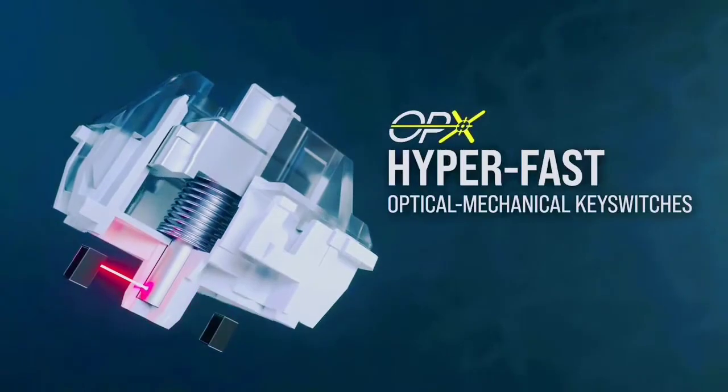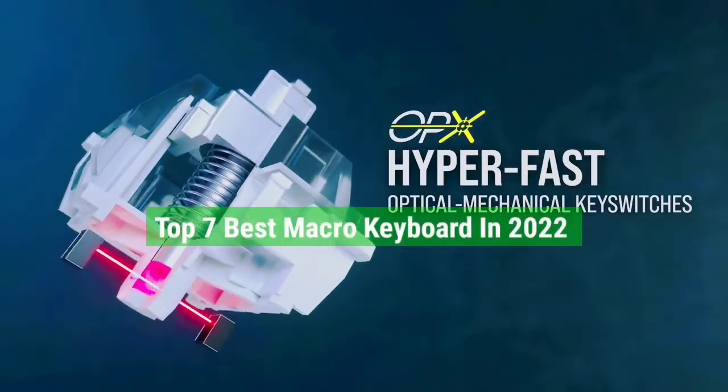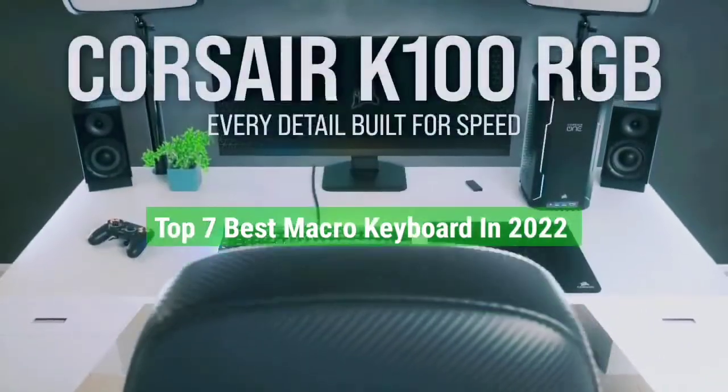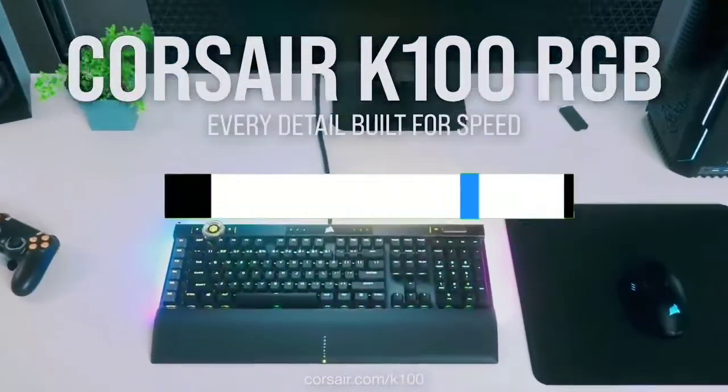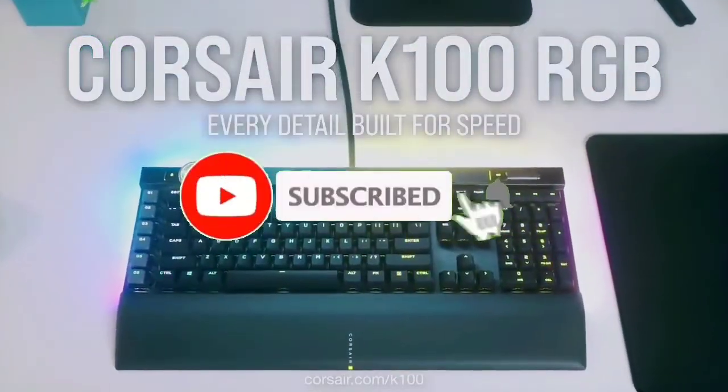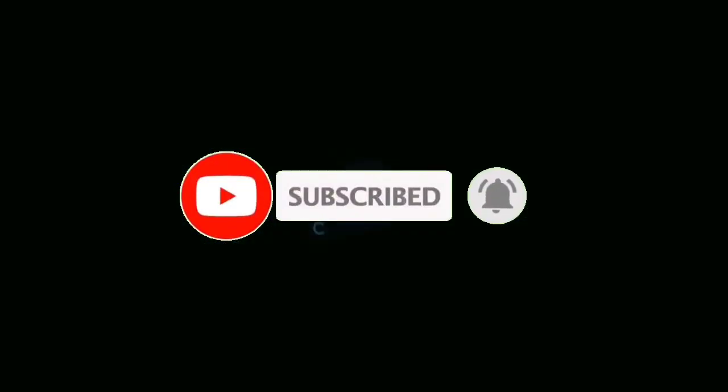So that's all for the top 7 best macro keyboards in 2022. The links to all products are given in the description, updated for the best prices. Subscribe to our channel for more videos. We will meet in the next video — till then, take care. Bye.